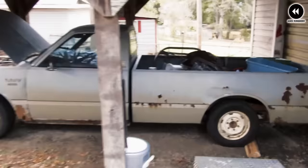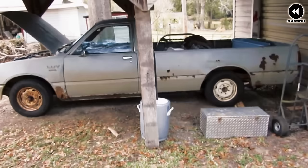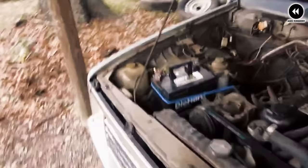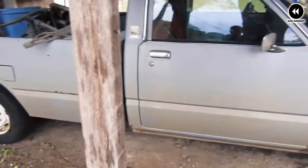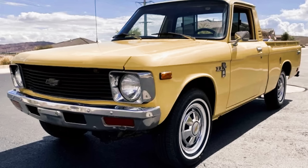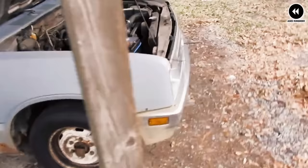Despite its practicality and affordability, the Chevrolet LUV faced challenges — its small size and limited payload capacity restricted its appeal to drivers needing larger, more powerful trucks for heavy-duty tasks. As the automotive market evolved, consumer preferences shifted towards larger vehicles, leading to decreased demand for compact trucks. Nevertheless, the Chevrolet LUV remains an important part of automotive history. Its collaboration between American and Japanese manufacturers foreshadowed the globalization of the automotive industry, and its compact design continues to be appreciated by enthusiasts and collectors today.